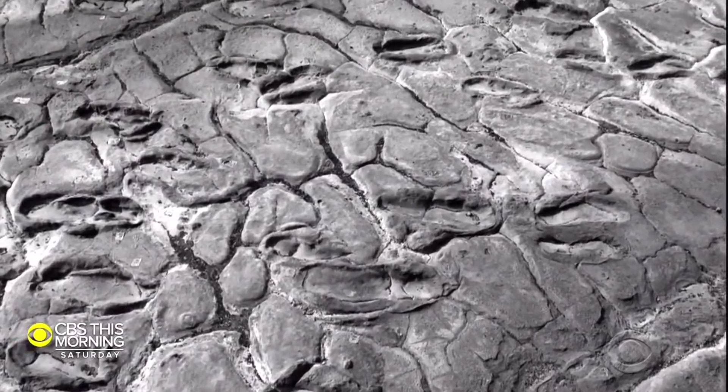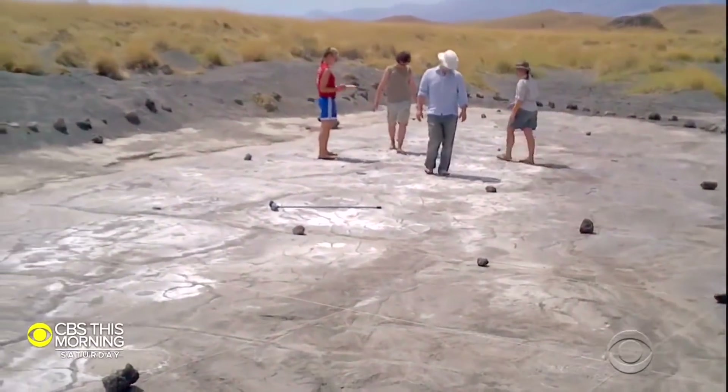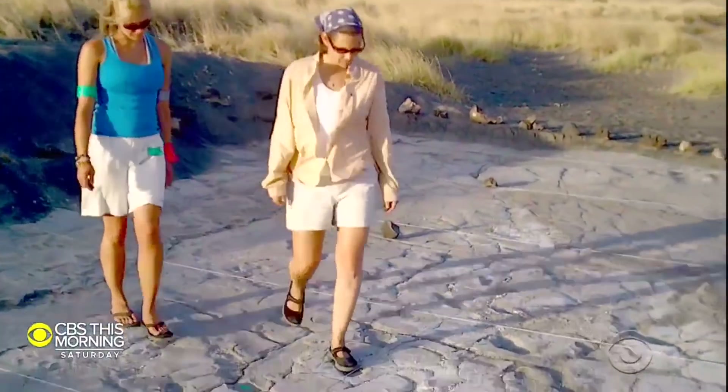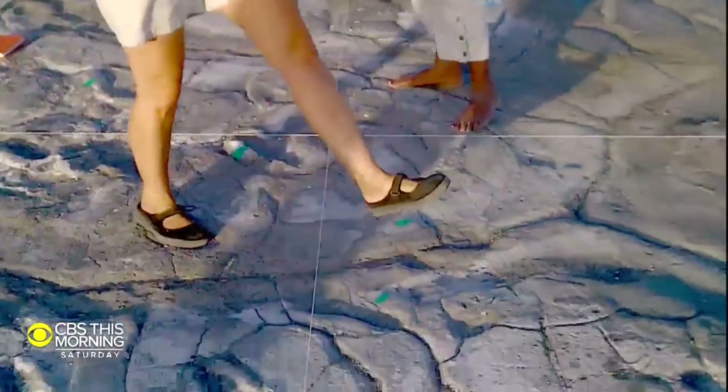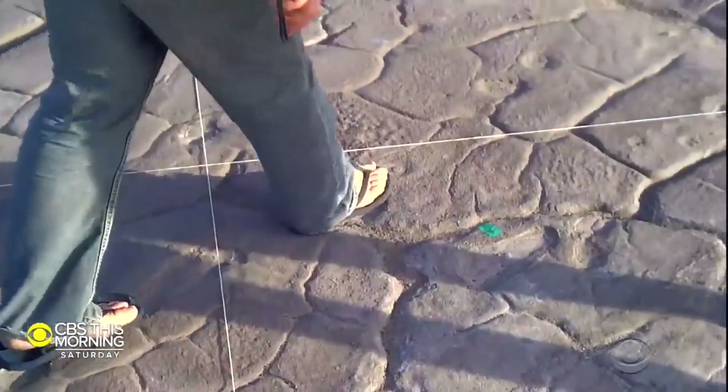The big question: who made these footprints? We actually think that a group of them were made by 17 individuals who were traveling across the surface together. We estimate that within that group there were probably 14 adult females, two adult males, and maybe one adolescent, who were all traveling together.